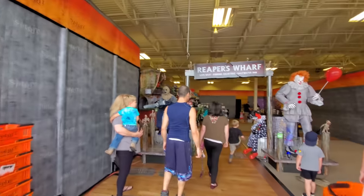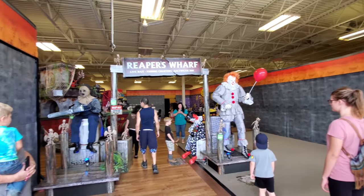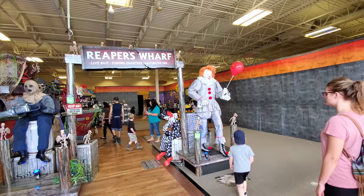Oh my god guys, this place is packed today. And look what's right up front — Pennywise! Let's hope he works.